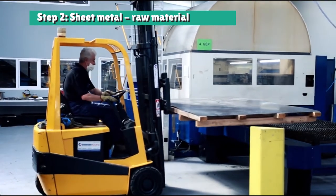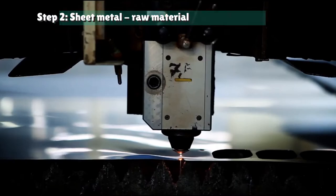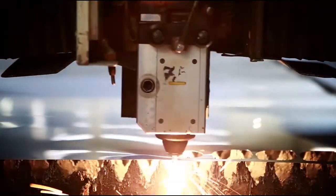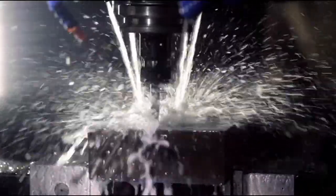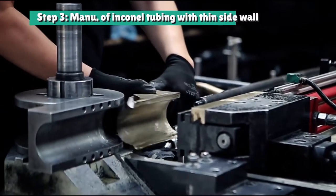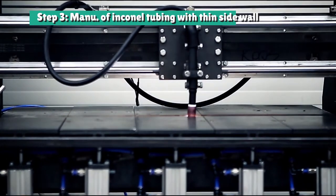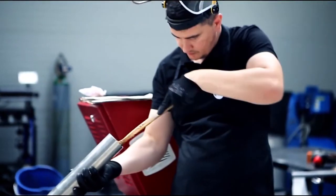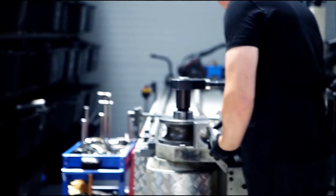Everything starts off as coils of sheet metal. Various components are precision cut on our three-axis laser cutting machine. Tooling molds and fixtures are machined. Since Inconel tubing in thin sidewall is not readily available, we manufacture our own. Tubes are bent with precision CNC mandrel bending.